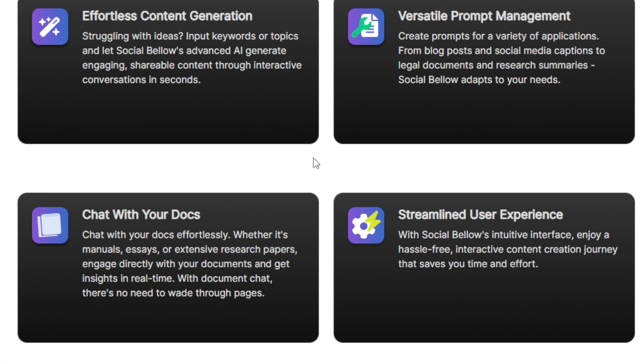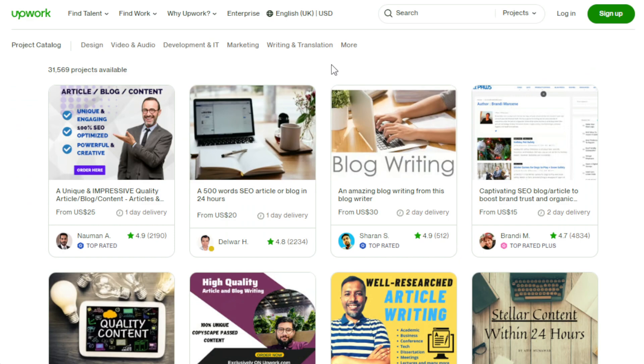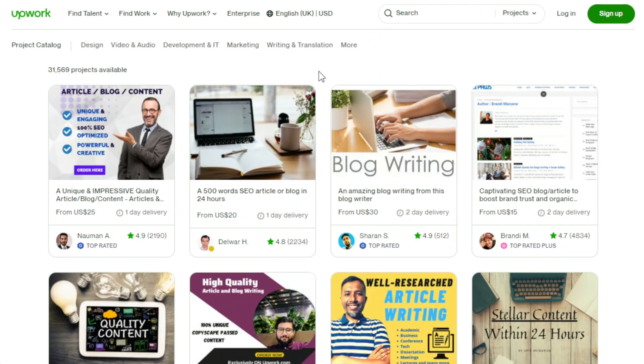First, you can offer content creation services on freelance platforms. Leverage Social Bellow's AI-driven content generation capabilities to create content for your clients. You can go to Upwork, for example, and offer content generation in the form of article writing, social media content, or research paper summaries. You charge them based on word count, complexity, and so on. For example, a 500-word SEO article is priced at around $20. Just make sure that once the content is generated, you edit and tweak it to ensure it's accurate and satisfies the client's needs.